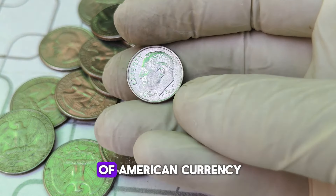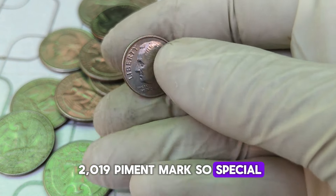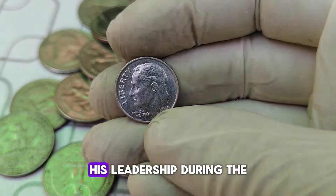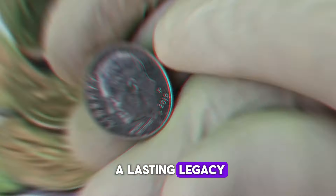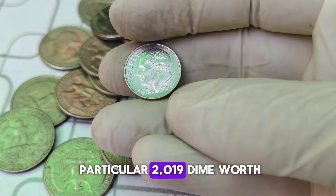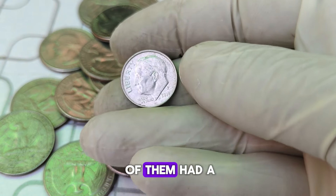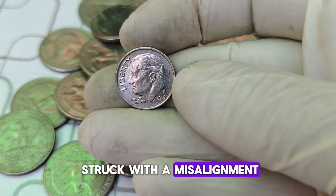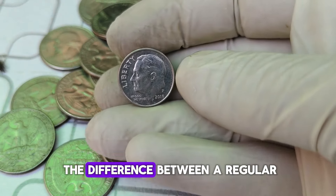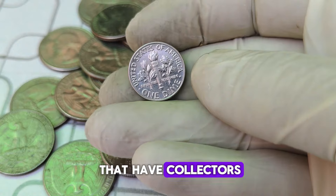The Roosevelt Dime has been a staple of American currency since it was first introduced in 1946, replacing the Mercury Dime. The Roosevelt Dime was created to honor President Franklin D. Roosevelt after his passing — his leadership during the Great Depression and World War II left a lasting legacy, and the dime was chosen due to his involvement with the March of Dimes campaign to fight polio. So, why is this particular 2019 dime worth so much? In 2019, the Philadelphia Mint produced millions of dimes, but a tiny fraction of them had a unique error. These error coins were struck with a misalignment, causing a doubled obverse. This error went unnoticed for some time, making these dimes extremely rare. Here, you can see the difference between a regular 2019 dime and the error version — the doubling is subtle but clear under magnification. It's these error coins that have collectors willing to pay top dollar.